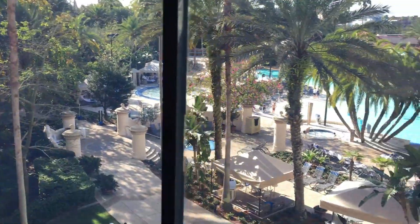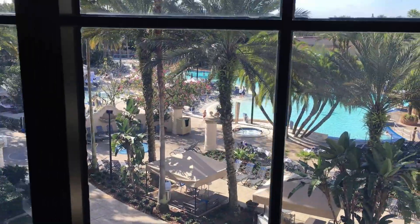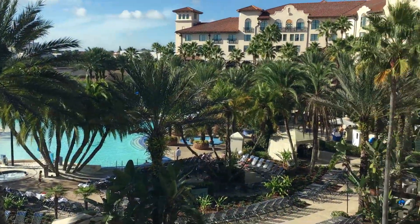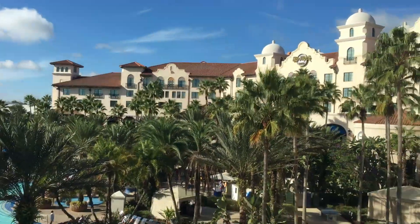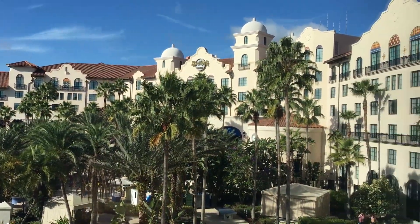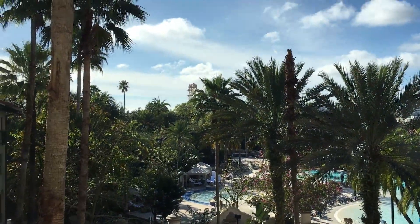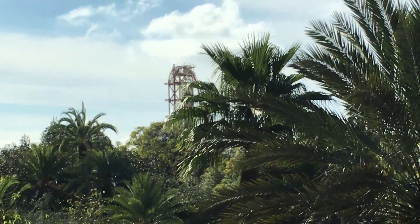The hotel's news and information, the chairs, and then a view to the outside — wow, this is a great view! I feel like I'm at a resort in Mexico somewhere, and we're in Orlando — that's amazing! Oh, there are some rides in the distance; you can see a roller coaster.